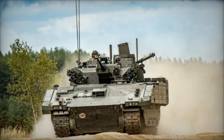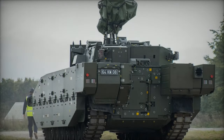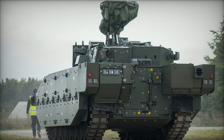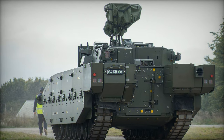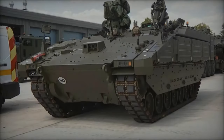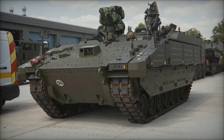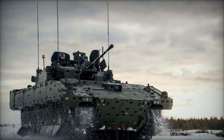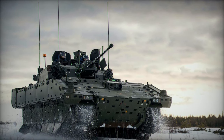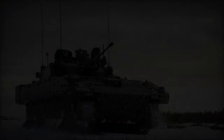Key among Ares' features is its superior armor, surpassing that of its predecessor, the Spartan CVRT. Equipped with advanced ballistic and mine protection, Ares guarantees the safety of its occupants against a spectrum of threats, including improvised explosive devices (IEDs) and small arms fire. Its robust design enables it to operate effectively in challenging environments, thanks to a powerful engine and advanced suspension system that facilitate strategic mobility for troop deployments and extractions.